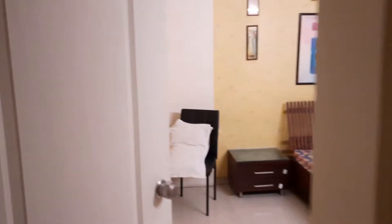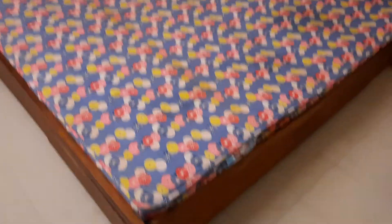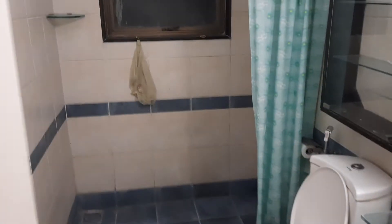There is a third room — I think this is made for children. All the rooms have ACs. This has a separate washroom and a wardrobe. So who's going to have this one?